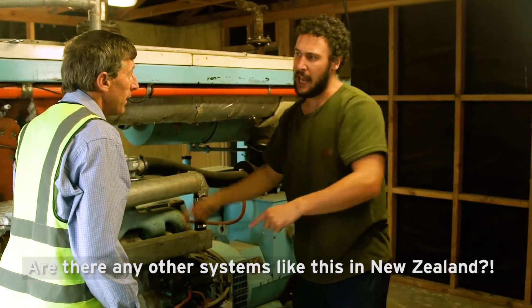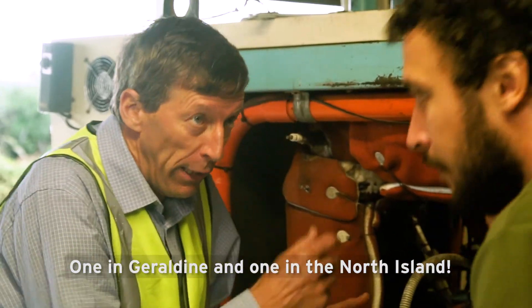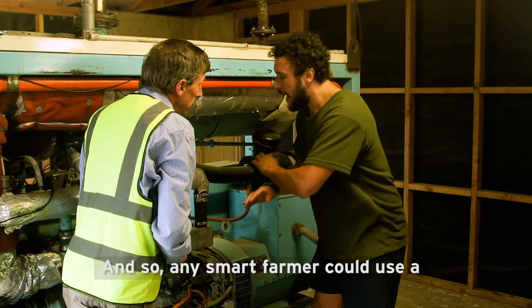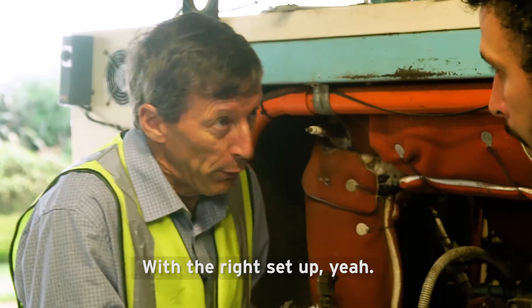Are there any other systems like this in New Zealand? One at Geraldine and one in the North Island. And so any smart farmer could use a concept like this on their farm? With the right set-up, yeah.